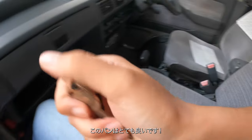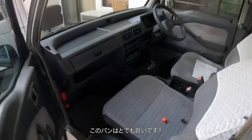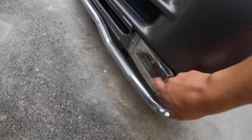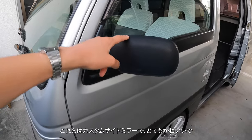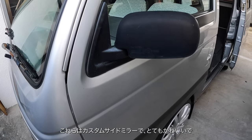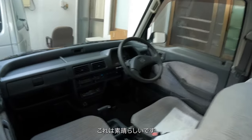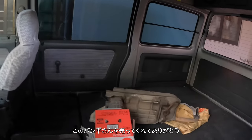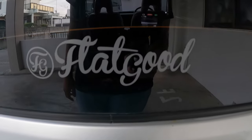This van is such a steal, it's not even funny. My main excitement is these bad boys right here — these are customized side mirrors that the previous owner fabricated. They're so cute, this is amazing. Thank you, thank you Tayra-san for sending it to me.